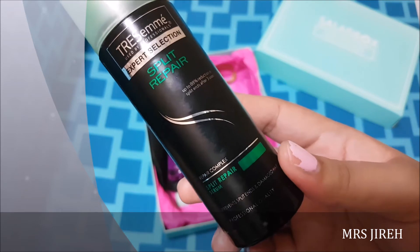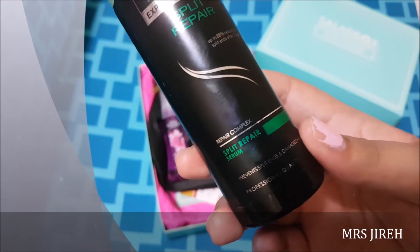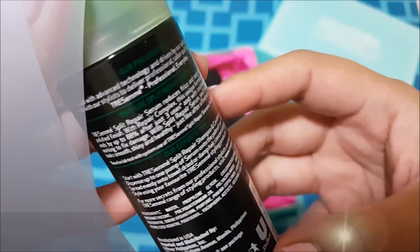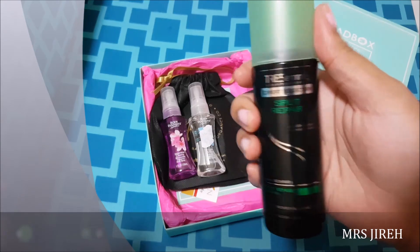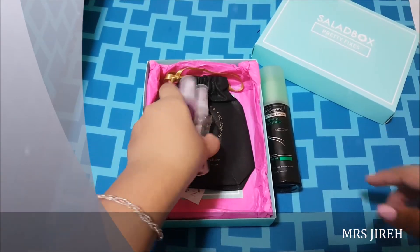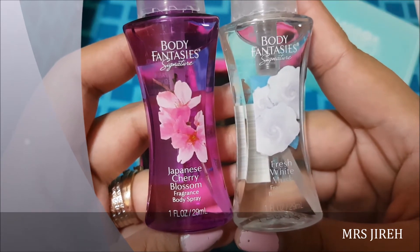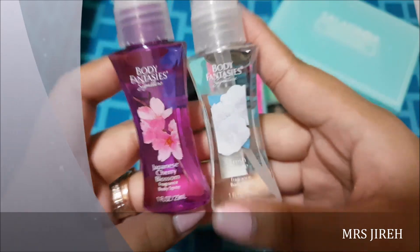The first item that you see is this big one right here — this is the Tresemme Split Hair Serum, 97ml. I'm not sure how to use this but it's an okay amount, you got a lot. And then you get these two Body Fantasies fragrances: Japanese Cherry Blossom and Fresh White Musk, 29ml each.